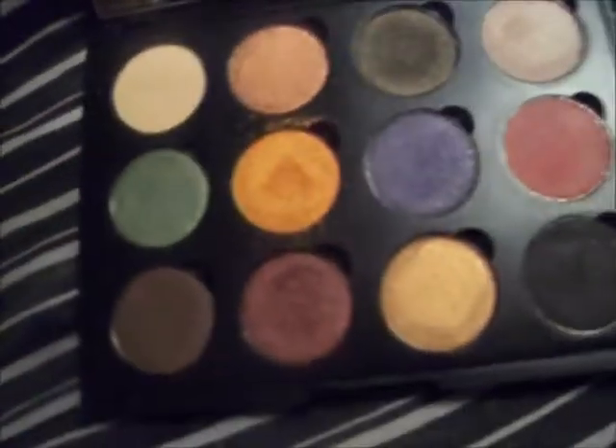I have a video where I swatched all of these already, so if you go back to that video, we've got swatches on these. And the mirror is fantastic.